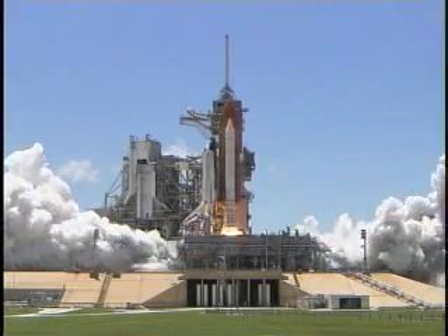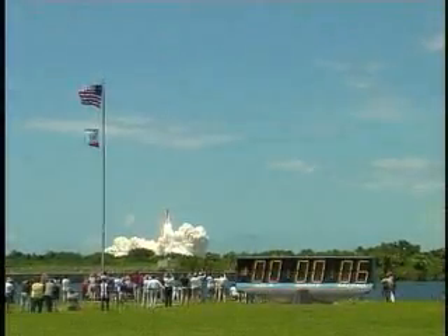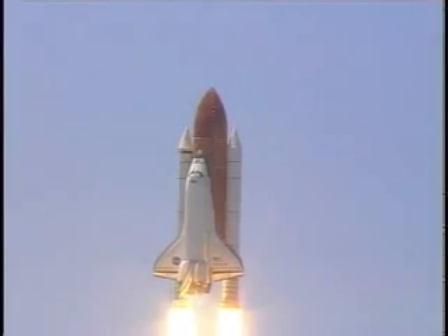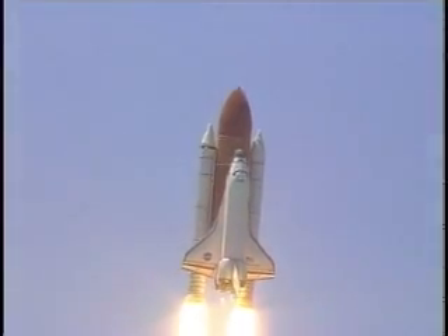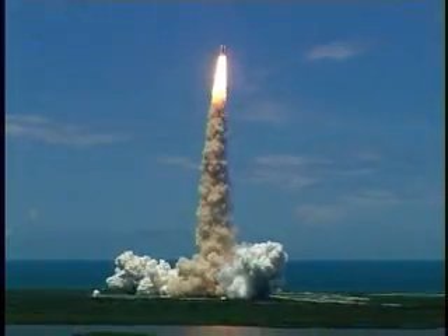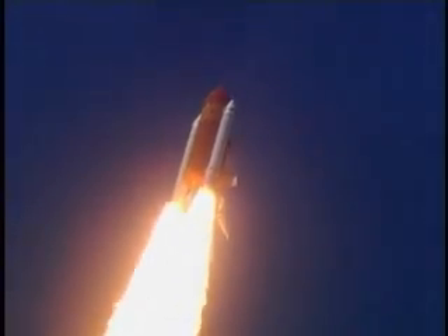Booster ignition and liftoff of the space shuttle Discovery, returning to the space station, paving the way for future missions beyond. Houston now controlling the flight of Discovery. The space shuttle begins the journey back into orbit. Discovery completes its roll. The shuttle now heads down, wings level, for the eight and a half minute ride to orbit. This view from a camera on the external tank's liquid oxygen feed line showing the bird's eye view of Discovery as it races toward space.